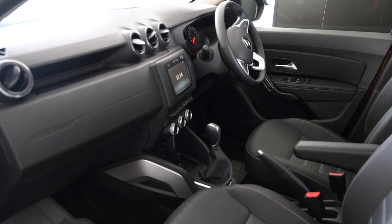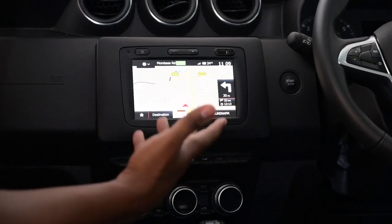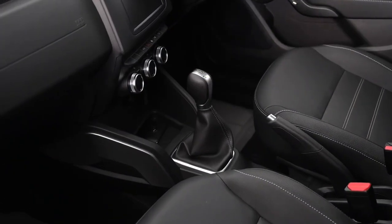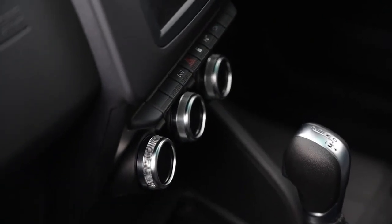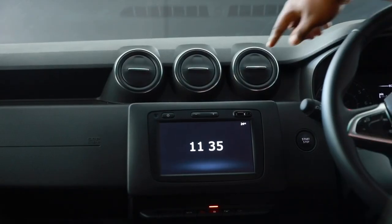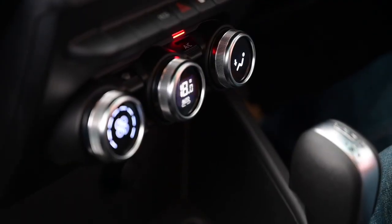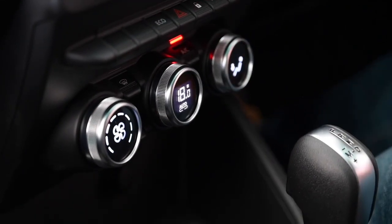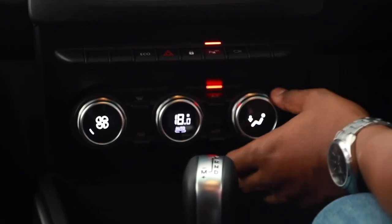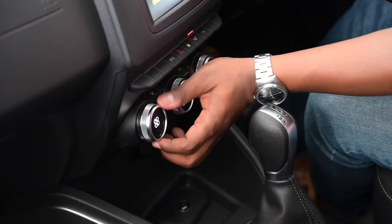The Renault R-Link infotainment system is brilliant — the maps actually work properly in this country. Right below the screen there are aircraft-style buttons including ESP and parking assistant. This design differentiates this car because most crossovers don't have that kind of design. The climate control system is very innovative: three circular knobs with a monochrome display in between showing vent direction, AC circulation, and fan speed — unique and space-saving, removing clutter found in many other cars.